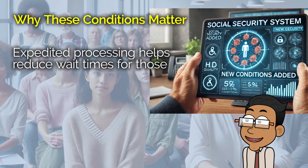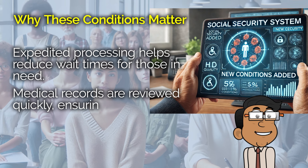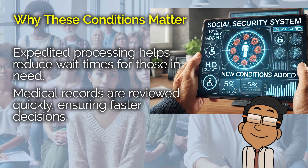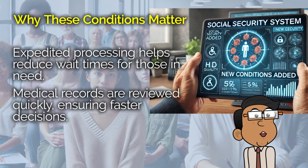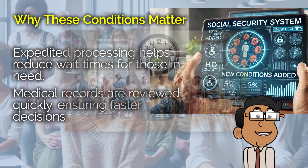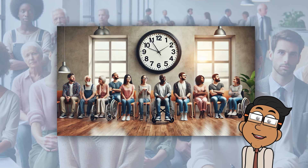Now let's get into why this matters so much. If you've ever gone through, or known someone who has gone through, the process of applying for Social Security disability benefits, you'll know it can be a long, drawn-out process. And when you're dealing with a severe illness, the last thing you want is more stress and uncertainty. The Compassionate Allowances program is designed to cut through the red tape and make sure that those who clearly qualify get the help they need without unnecessary delays.